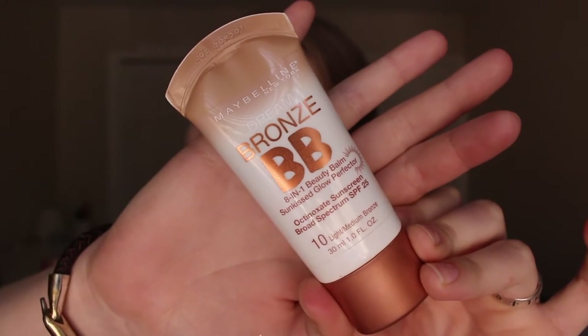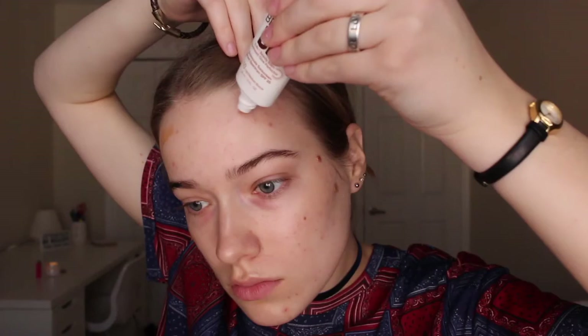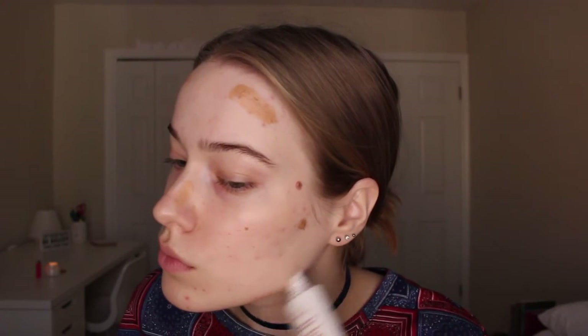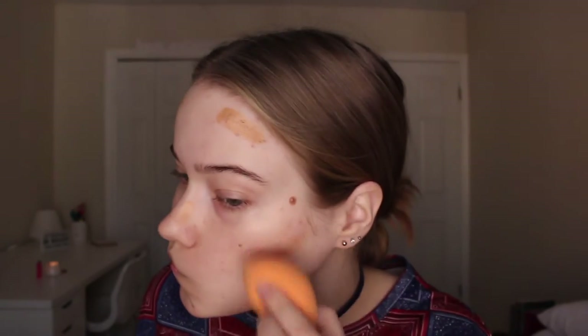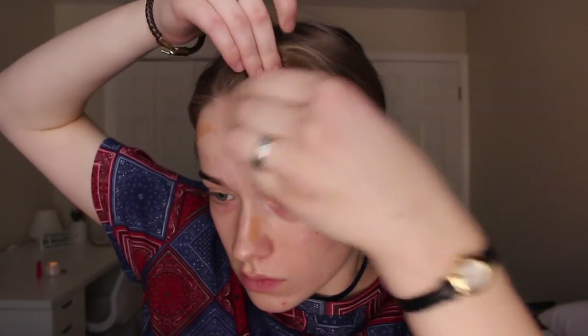So I tried something different today. This is the Maybelline Dream Bronze BB Cream. So it's like a BB cream, but it's like a liquid bronzer. I kind of put this in the places where I would normally bronze slash contour, and it didn't really do much, but you know, I tried it out.